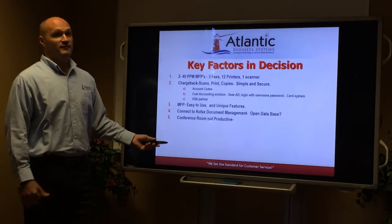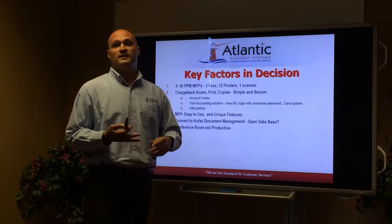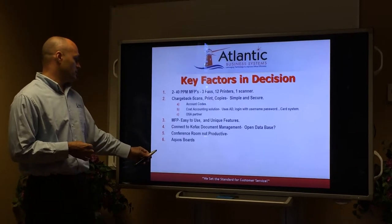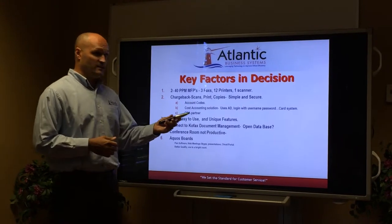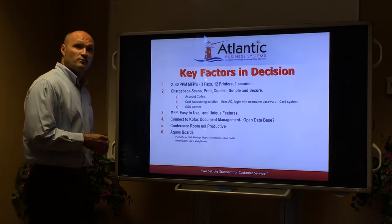Your conference room is not very productive — you have a lot of issues with hooking up computers, plugging things in, the room being too light, things like that. So we discussed the Aquas boards, which allow you to use the pen software, Skype web meetings, and do presentations right on them. You will have access to Cloud Portal, they have nice quality, and as you can see, you can use them in a bright room.